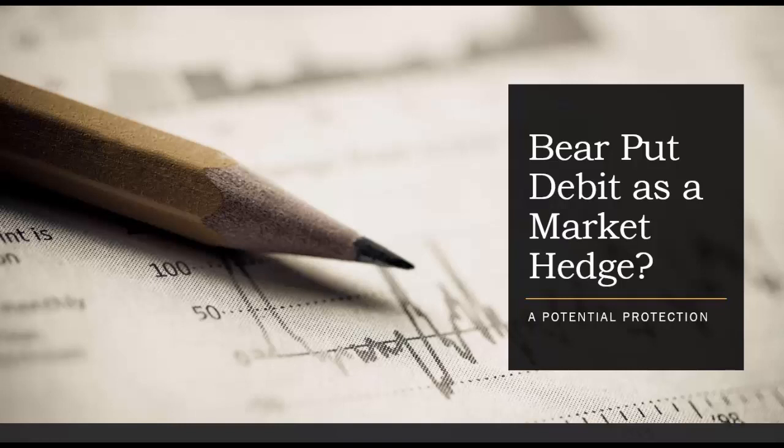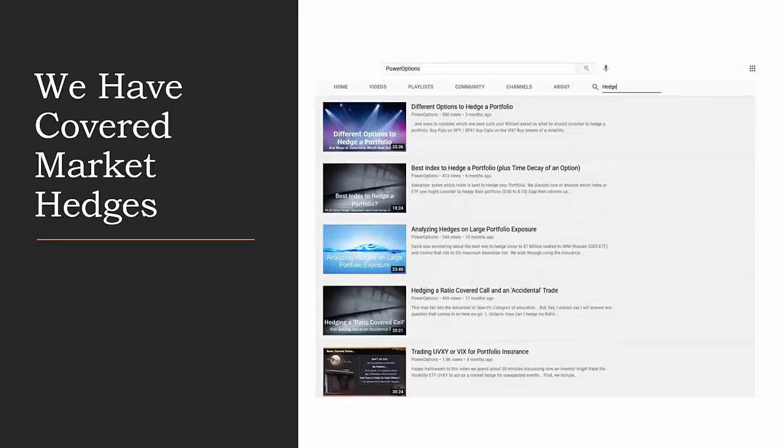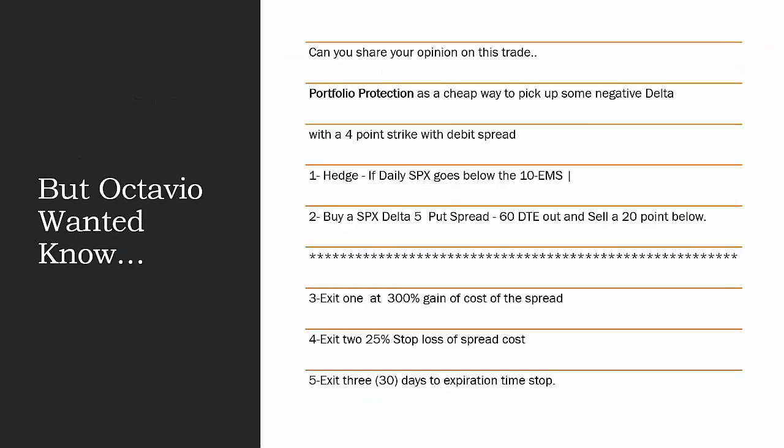Today we wanted to talk about using a bear put debit spread as a market hedge. We have covered this before in different presentations — different ways to hedge the portfolio using options on indexes, ETFs, just trading simple volatility shares like UVXY, or trading on VIX to help hedge your portfolio against an unexpected downturn. Those are some of the ones we've covered, but let's get to Octavio's question.